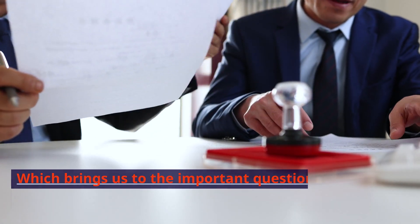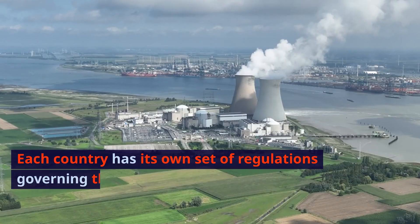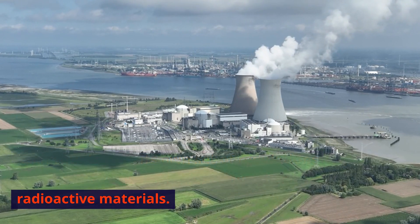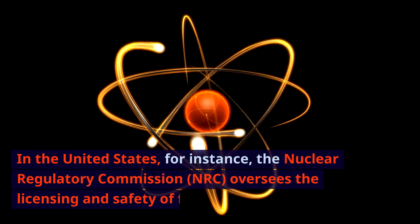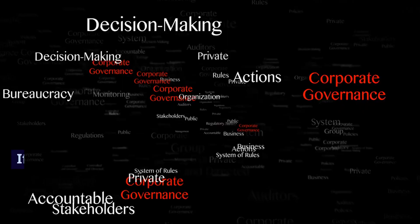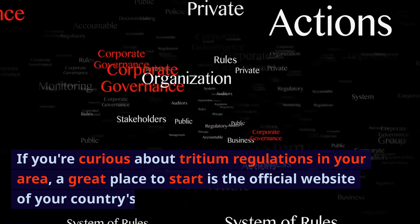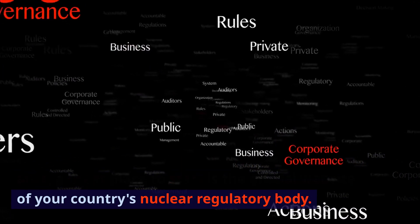Which brings us to the important question of regulations. Each country has its own set of regulations governing the use of tritium and other radioactive materials. In the United States, for instance, the Nuclear Regulatory Commission (NRC) oversees the licensing and safety of facilities using tritium. If you're curious about tritium regulations in your area, a great place to start is the official website of your country's nuclear regulatory body.